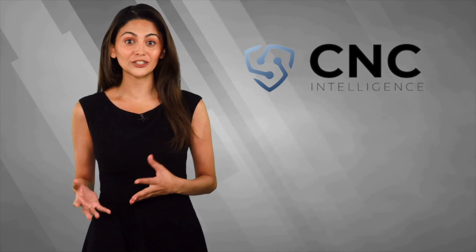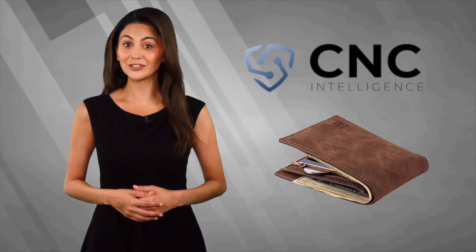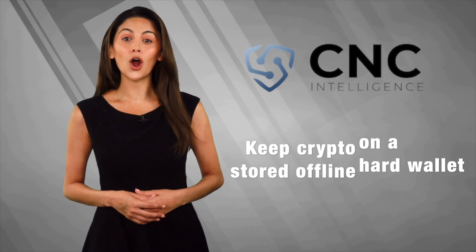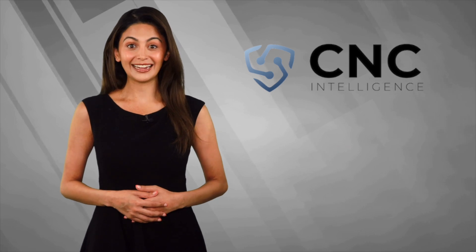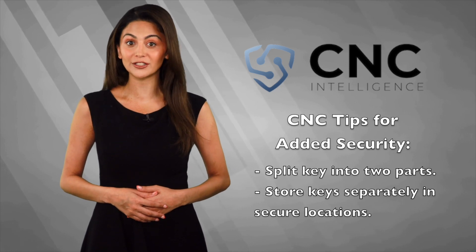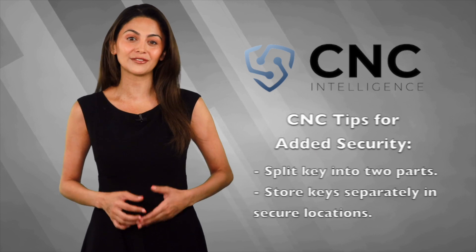You keep your credit cards or cash in a wallet like this — it's the same for your digital currency. But as you can see, the wallet is a bit different and a lot smaller. Keeping your cryptocurrencies stored offline on a hard wallet protects it against hacking and is the safest method. It's locked with a private key. Experts here at CNC Intelligence advise splitting the key into two parts and storing them separately in secure locations to add another level of security.